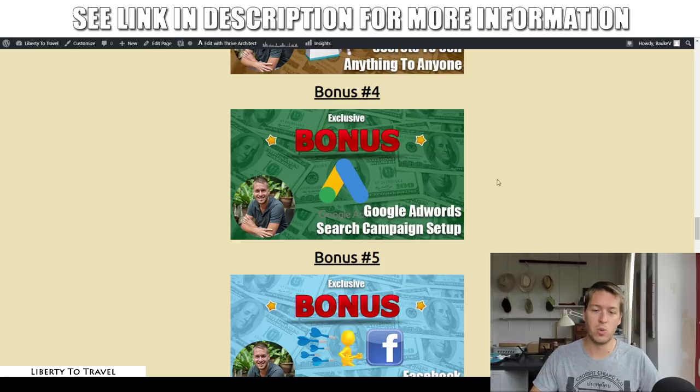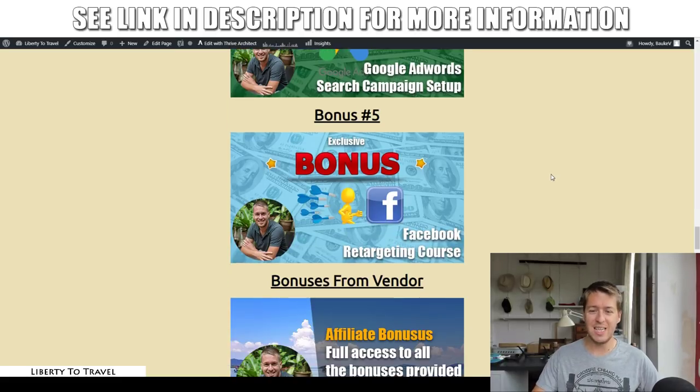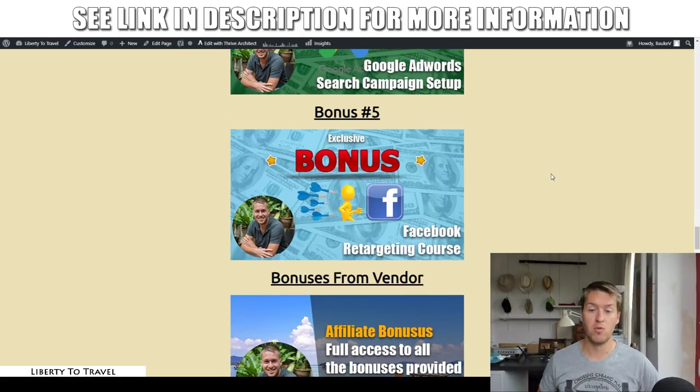Bonus number four: Google AdWords search campaign setup. If you want to find your own clients on Google AdWords, or if you want to run Google AdWords for your clients, this is exactly how you should be doing it. And then bonus number five: Facebook retargeting course, where I show you exactly how to retarget people on Facebook ads.